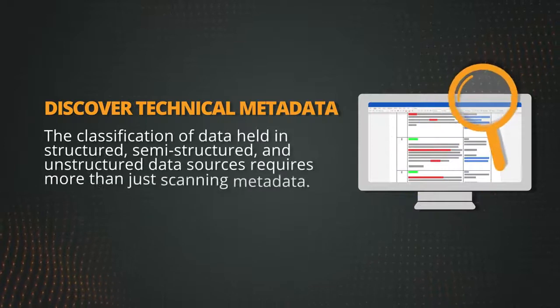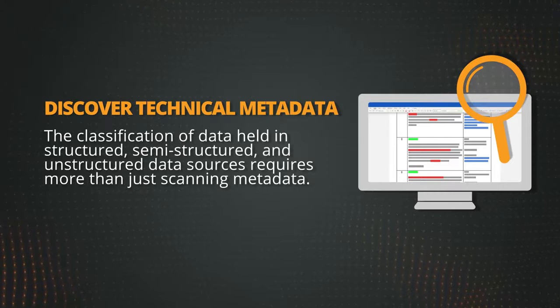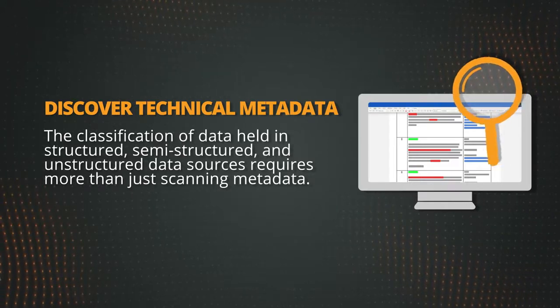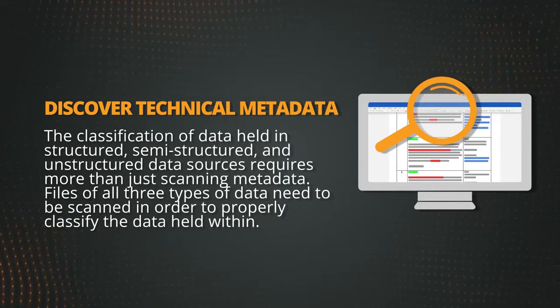The classification of data held in structured, semi-structured, and unstructured data sources requires more than just scanning metadata. Files of all three types of data need to be scanned in order to properly classify the data held within.